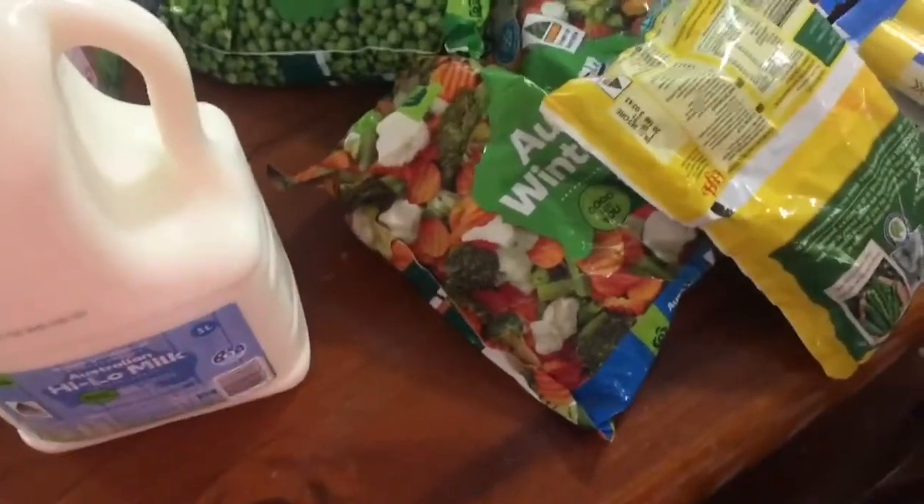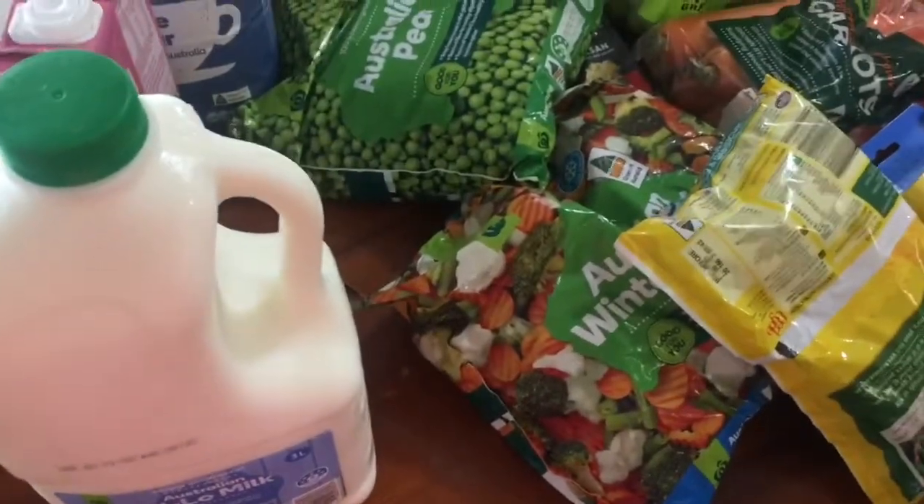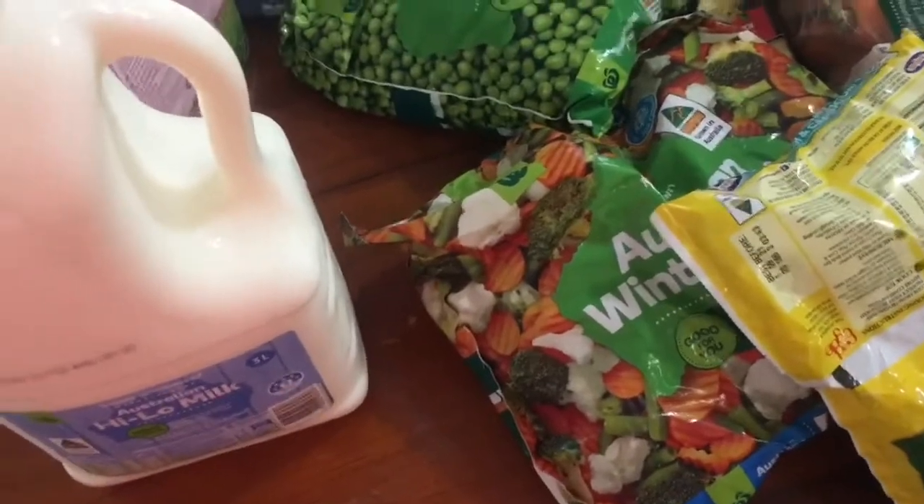Hi guys, I just got back from Woolworths and I thought I'd show you what I bought. I'll do my cold things first so I can get them obviously in the freezer and fridge. I've got some milk.